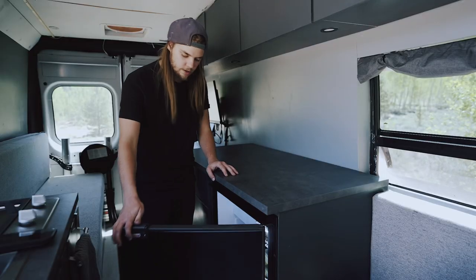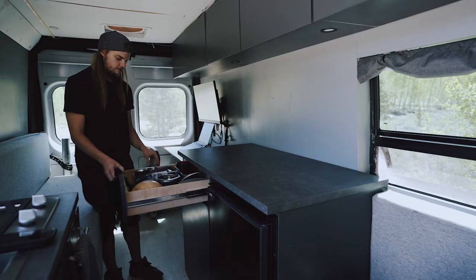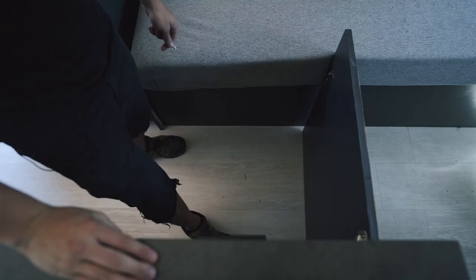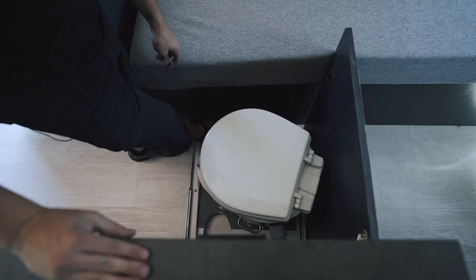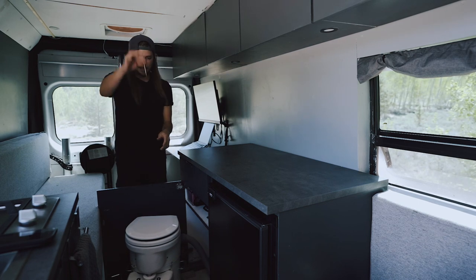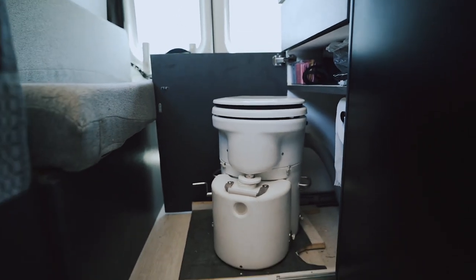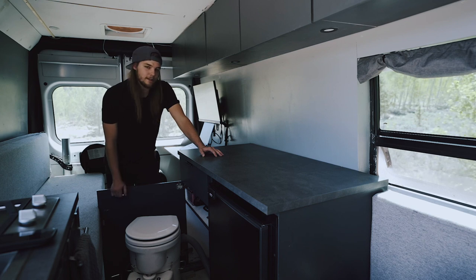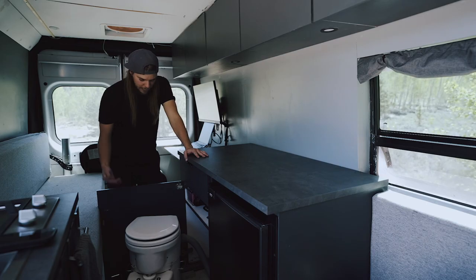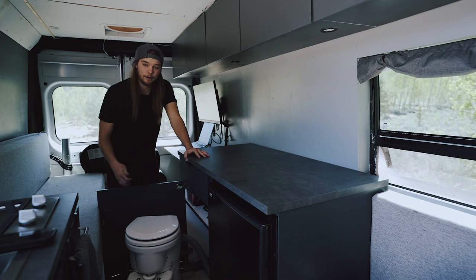This is where my fridge is housed, and on the other side I've got some of my kitchen storage. Underneath here is where you'll find my composting toilet, which slides out on 500 pound drawer slides and is held in by a peg. It's very easy to clean — when I change it out, maybe once a month, it's very simple, like dumping out dirt. Definitely worth the investment. It basically acts like a little portable toilet that requires very little maintenance and does not smell.